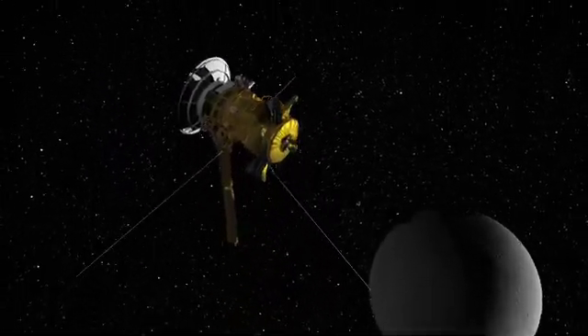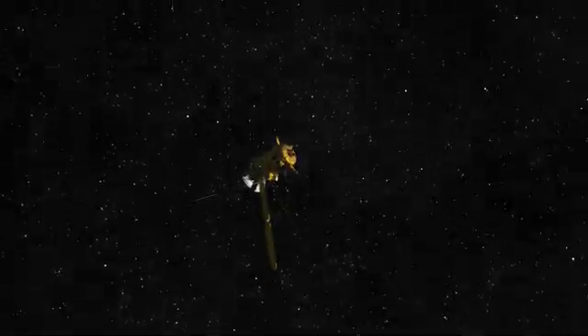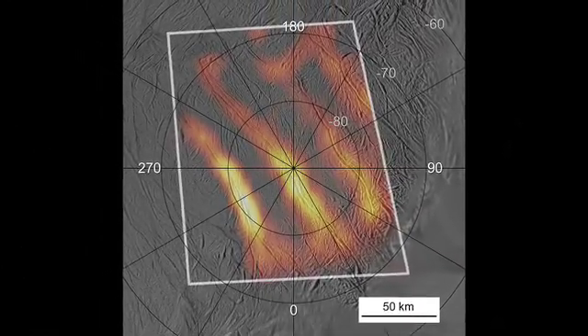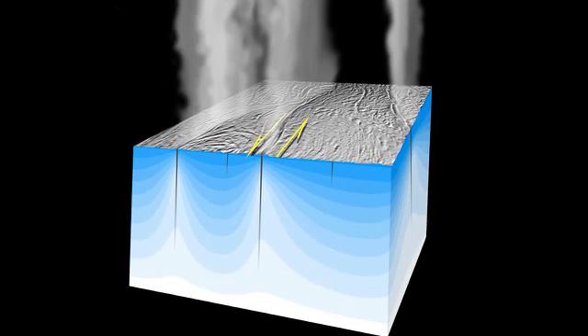We learn more and more about this intriguing place each time we fly by it. After the August 11th encounter, we learned that the temperatures over one of the tiger stripe fractures were lower than those measured in earlier flybys. Results also suggest that the intensity of the plume was different when compared to earlier encounters, so the moon is changing over time.